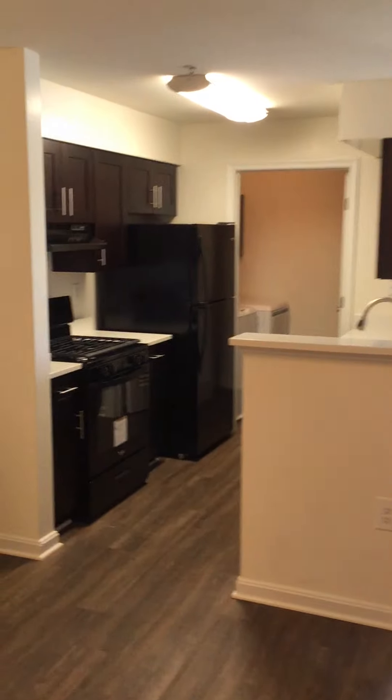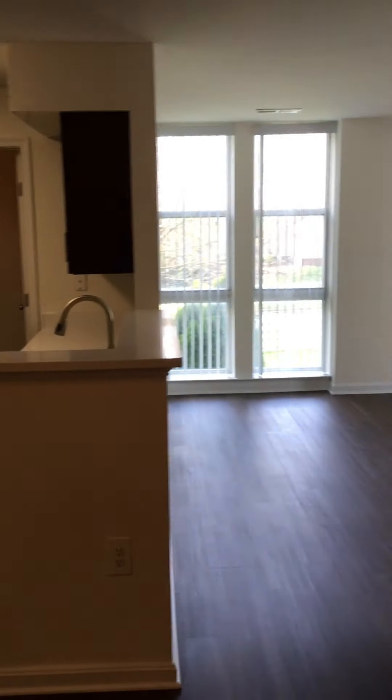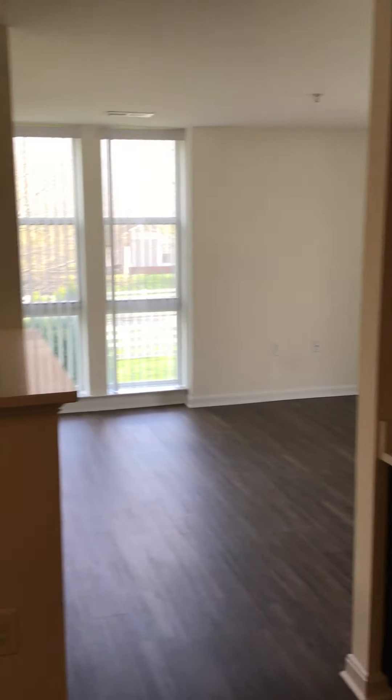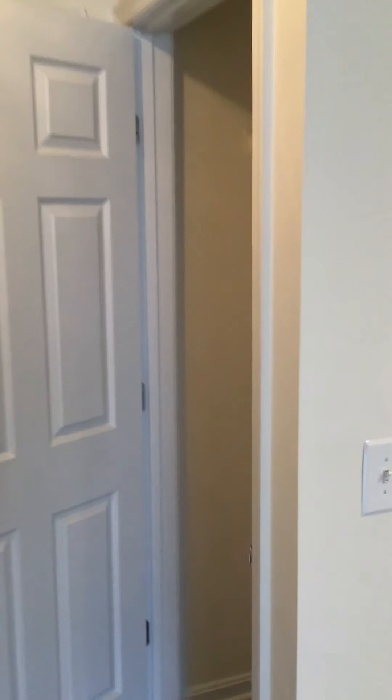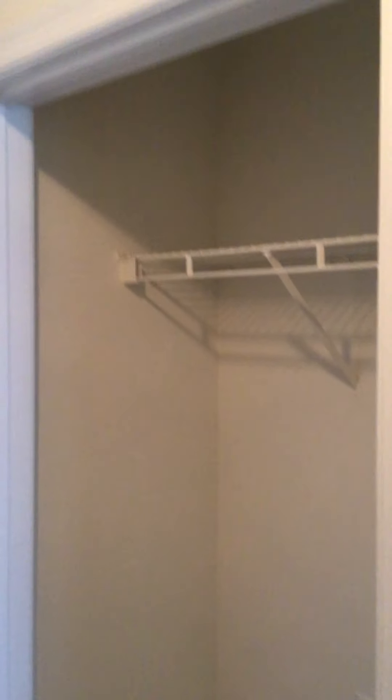So when you're first coming in, you see the dining area and then over to the kitchen. Right behind you as you first come in is going to be your first coat closet. Lots and lots of storage here in this unit. Nice size coat closet, plenty of space in there. Over here, off of the dining room, you're going to find another storage area.